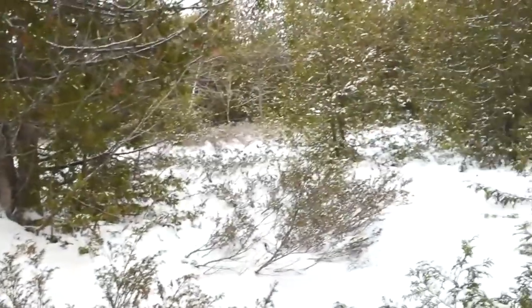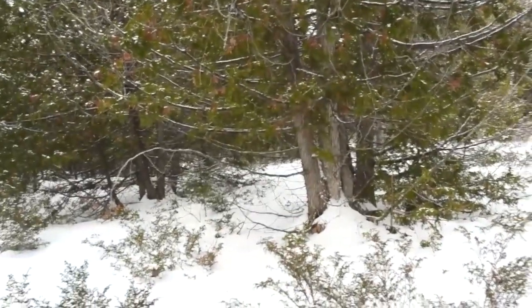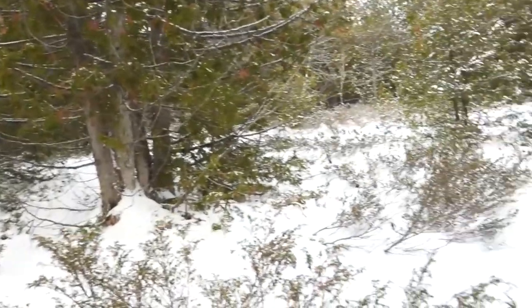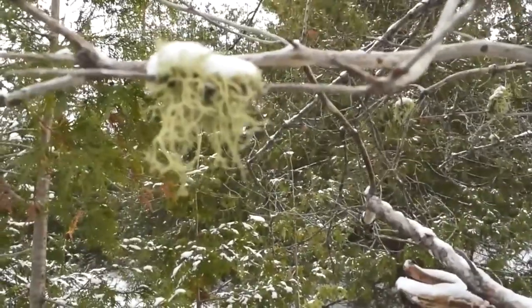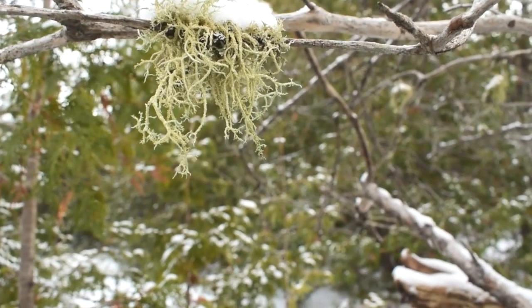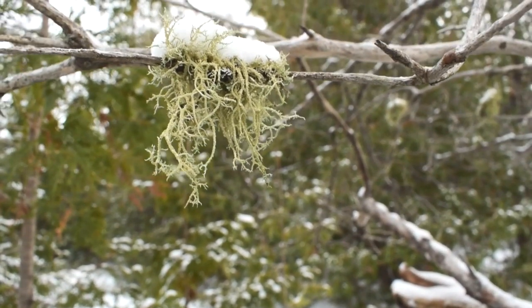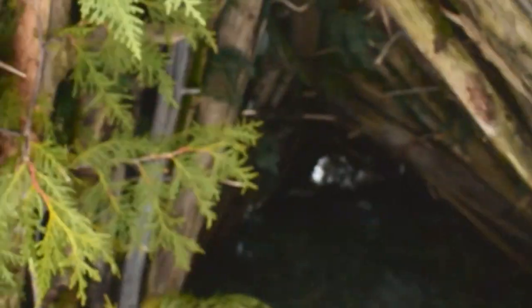And a lot of animal tracks too. We'll go later and see if we can spot any tracks, because I saw a ton when I was walking in. That right there is called old man's beard. Take that in the summertime when it's really dry — it's an excellent fire starter.